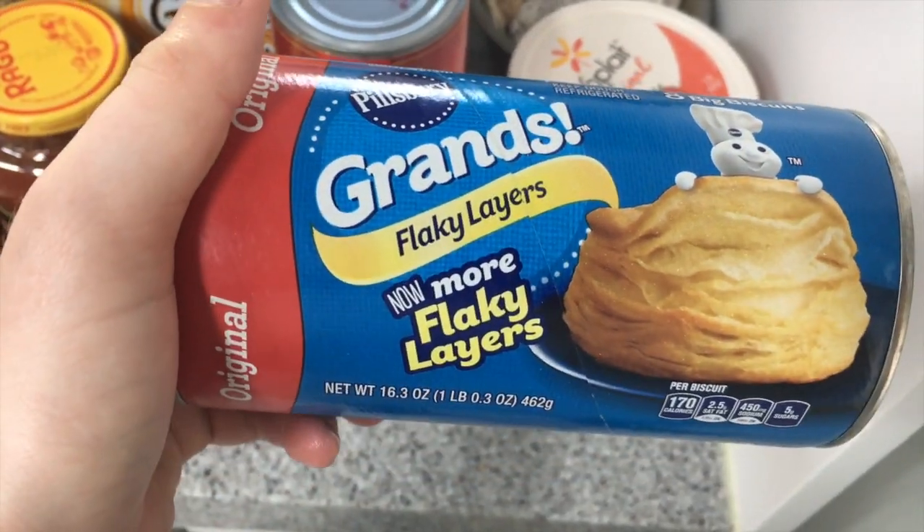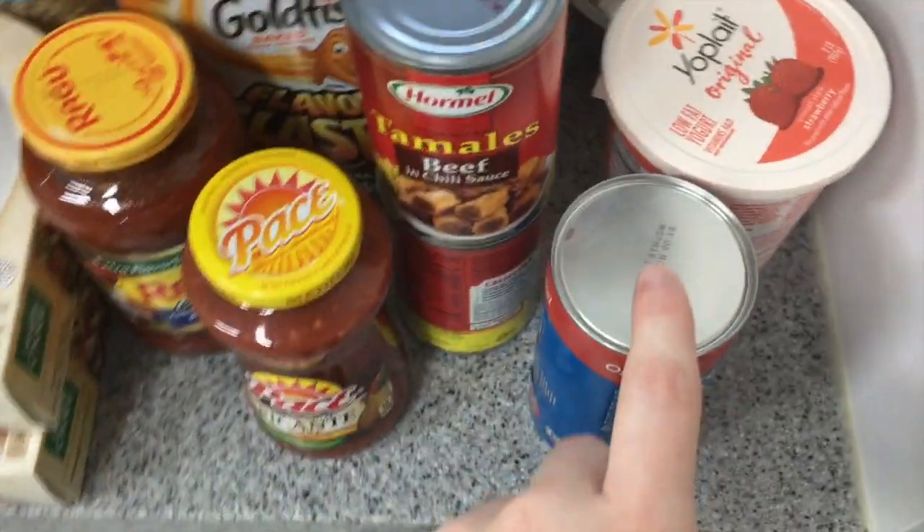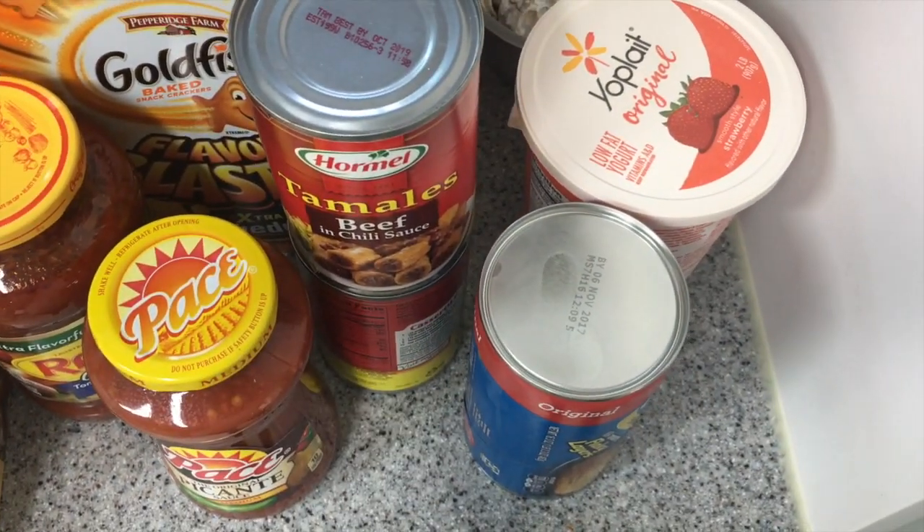The last thing is Pillsbury Grands biscuits — the flaky, extra flaky layers. I love the flaky ones and I usually get them every time I go grocery shopping. This time I'm going to make biscuits and gravy. The total came out to about $250 for everything.